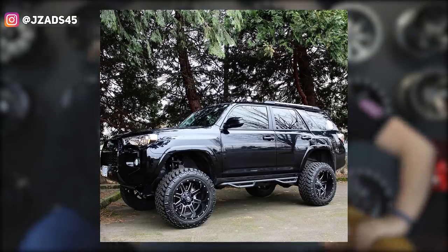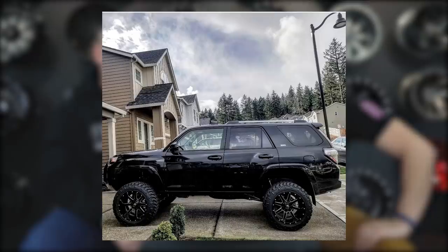2019 Toyota 4Runner, Fuel Mavericks 20 by 12s and on 33s, again with a six inch lift. I gotta say I don't see many people lift a 4Runner six inches and put like big stancy boy wheels and tires on here. Got a number in mind? Six. Nine.